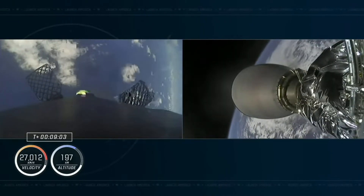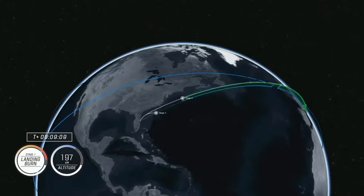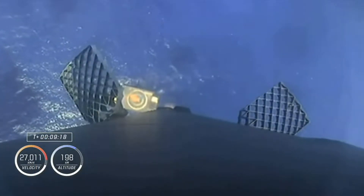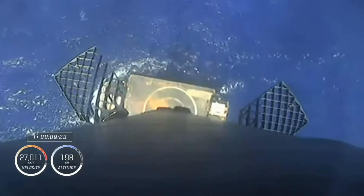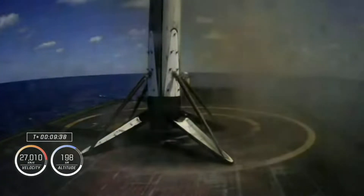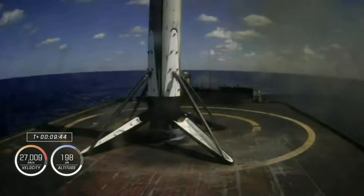And there we had confirmation that the MVAC has shut down. And you heard that call for a good insertion. We will coast for a few minutes. There we can see the drone ship coming into view as Falcon 9 attempts landing. Stage 1 landing leg deploy. You can see those landing legs have now deployed. Falcon 9 has landed on our drone ship, Just Read the Instructions, parked off the coast of Florida.